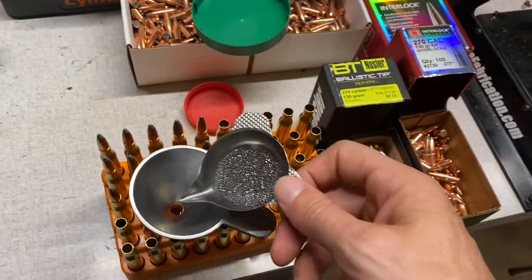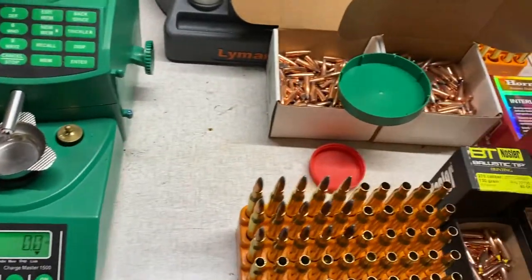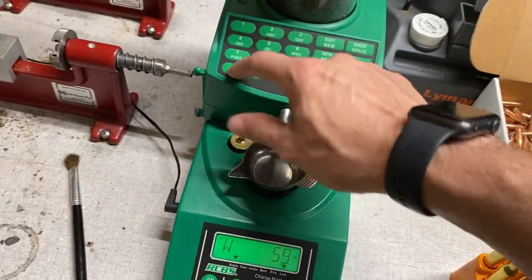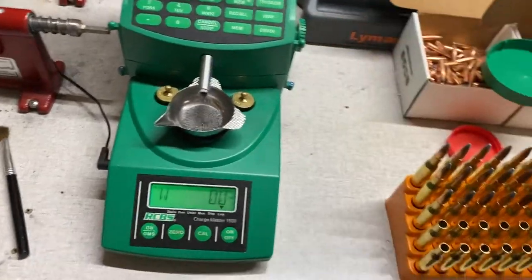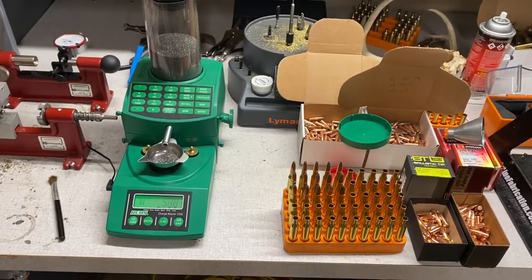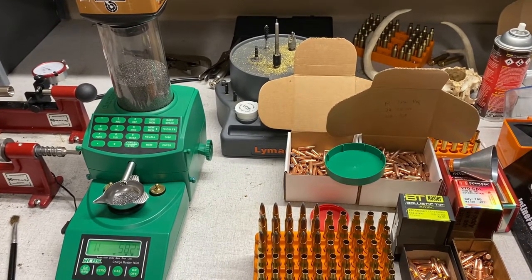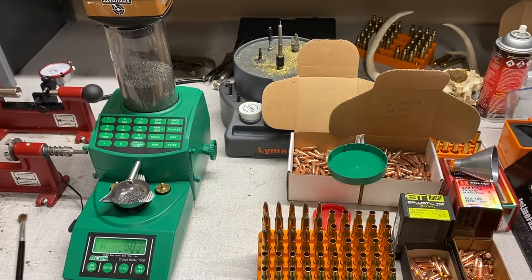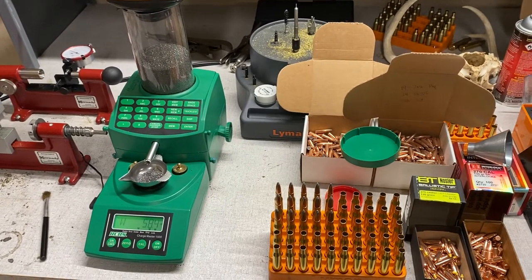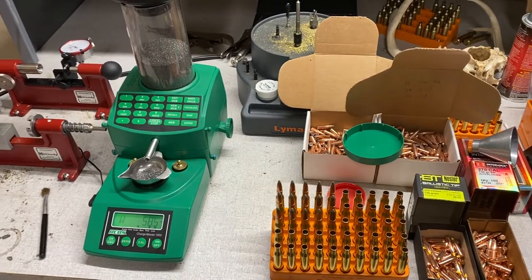They are limiting primer purchases — they don't have any bricks, you can't buy a brick. They're limiting you to just 400 count on your primers. Not ideal — it'd be nice to buy a brick if you could. But they don't have huge quantities, so they're limiting you to 400 count on your primer purchases.